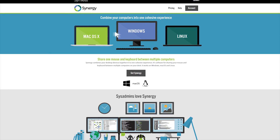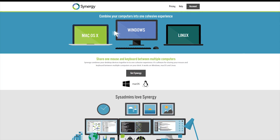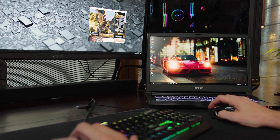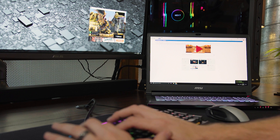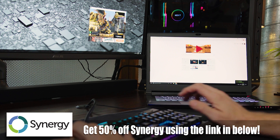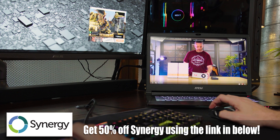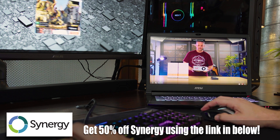Simplify your multi-system configurations quickly and easily with Synergy, the desktop device sharing software. Share your mouse and keyboard seamlessly in real-time on Windows, Mac, and Linux operating systems, allowing you to reduce desktop clutter while giving you back valuable desktop space. Get 50% off Synergy by using the link found in the description below.